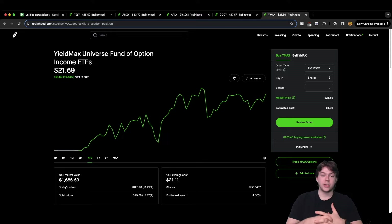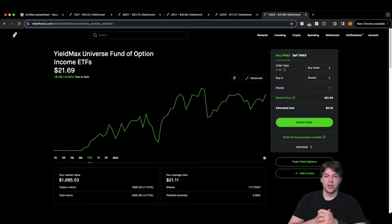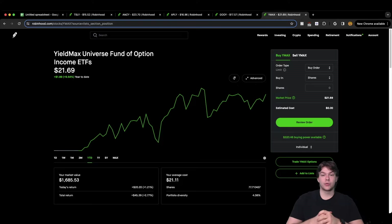YMAX seems to be a very good ETF. It hasn't been open too long — only about three going on four months — so we've yet to learn how it performs long term. So far it is trending upwards with the market. If it keeps growing roughly 3% per month, we will match or beat the dividends paid out. With a roughly 35% annual dividend rate, that's about 2-3% paid out per month, meaning 3% growth would keep the NAV stable or slightly higher.